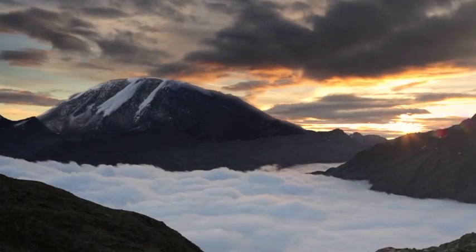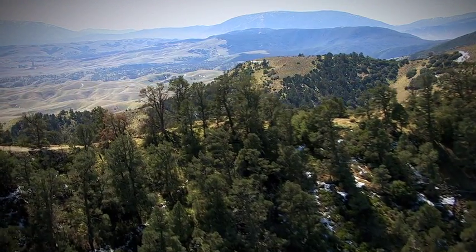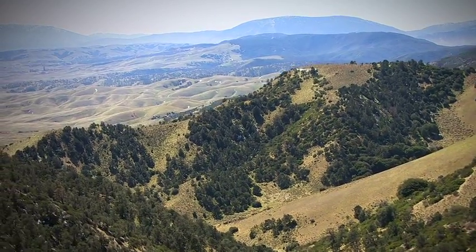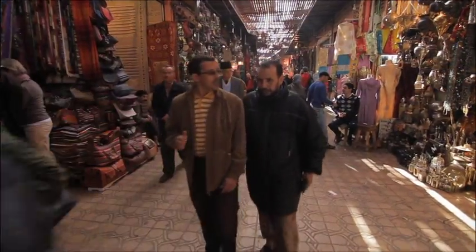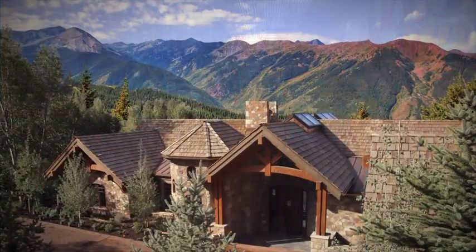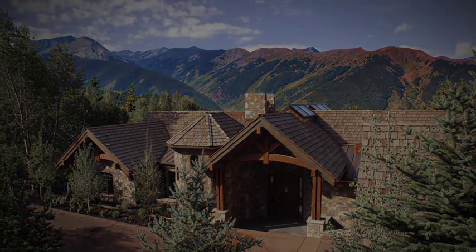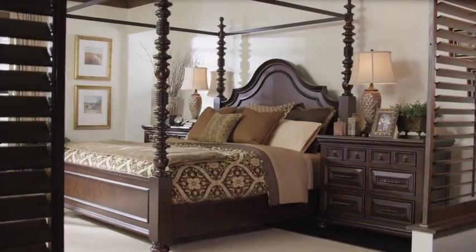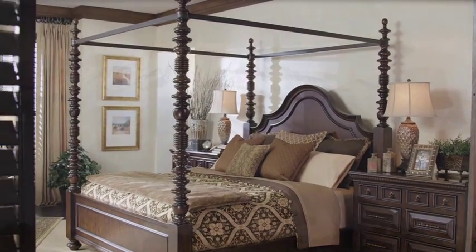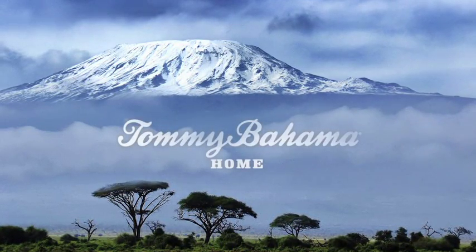From the plains of Eastern Africa rises an iconic peak, beckoning those in search of adventure, who have a passion for discovery. Explorers are often great collectors with a keen eye for things distinctive and unique, not only in nature, but in pieces that surround them at home. Introducing a collection that embodies a lifestyle of travel and sophisticated living. Introducing Kilimanjaro, from Tommy Bahama Home.